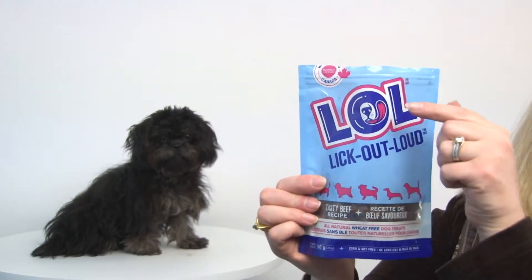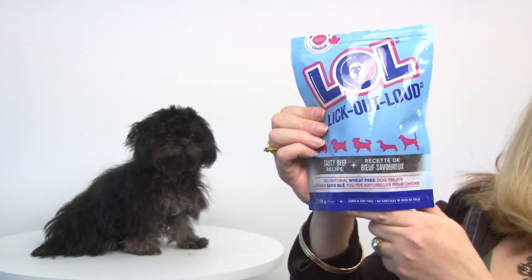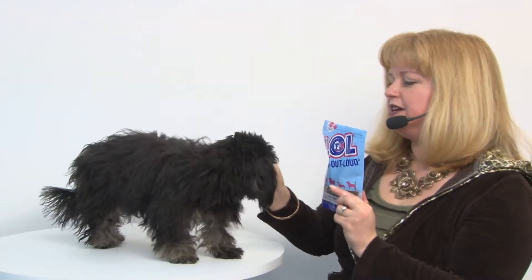They're made in Canada, and they come in a nice resealable bag. They are wheat-free and all-natural, so they're a great choice for dogs with allergies. You can see the full ingredient list on our site, and it's a yummy treat that your dog will definitely enjoy.